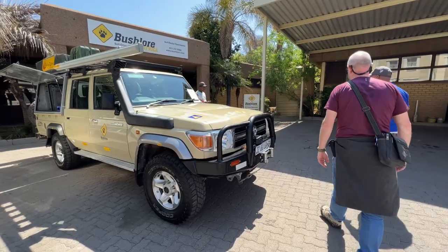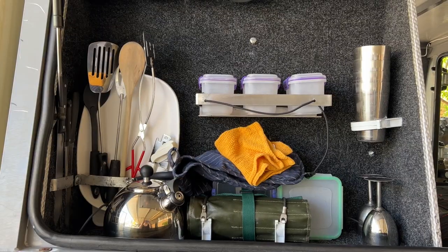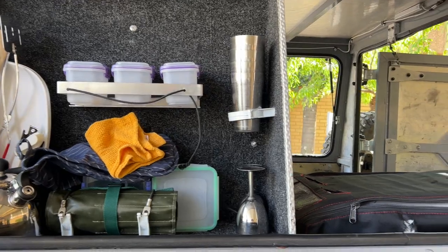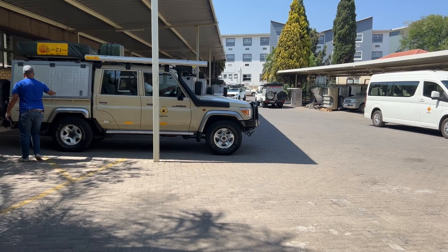We were picked up from the airport and driven to Bushlaw's headquarters, where we were given a detailed overview of the car and its accessories. Once the paperwork was completed, we were on our way to Marakele for our first night in a rooftop tent.